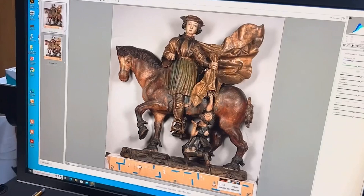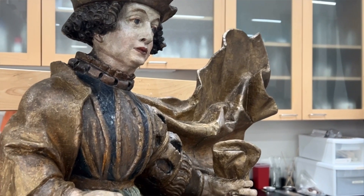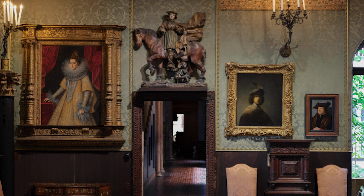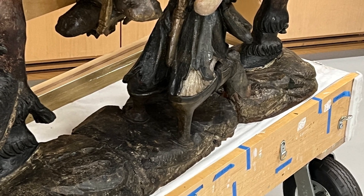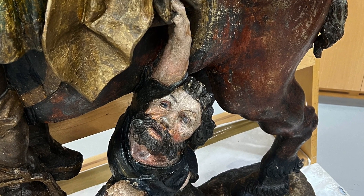I didn't even notice the man at the bottom — I was so busy looking at the figure at the top. But imagine looking at it from a much lower angle. The way this is situated in the gallery, it's above the door, so you're not looking at it at the proper eye level. Part of what you're seeing is a foreshortening effect they were planning for, so from below the figure would have appeared a little bit bigger.